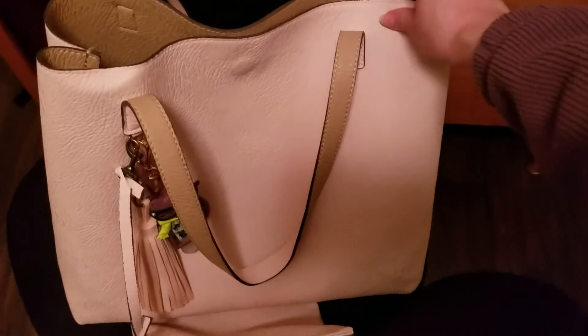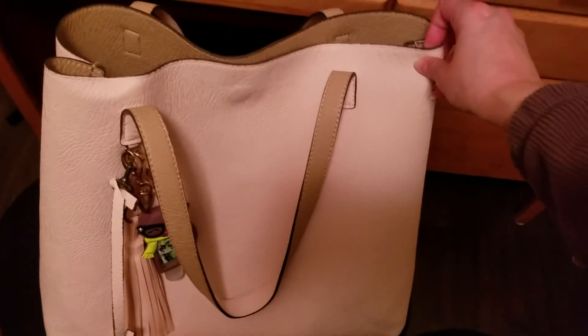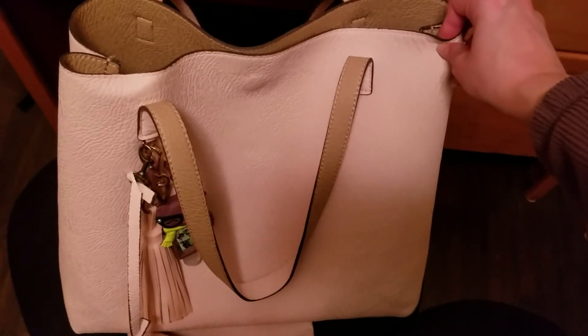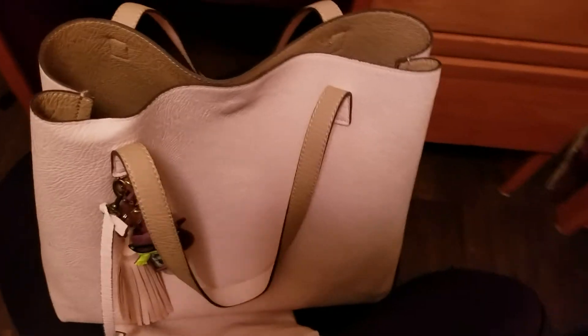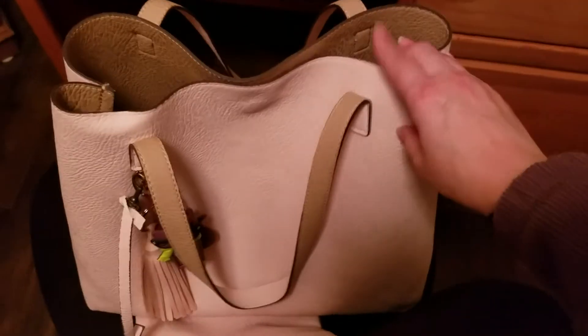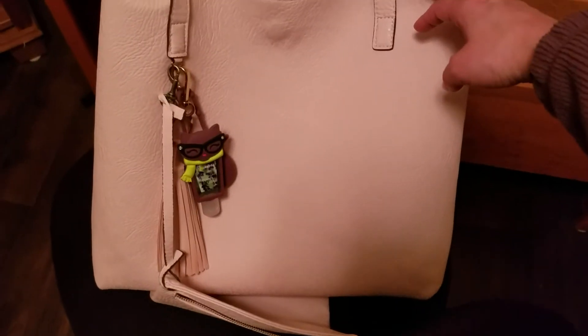So there it is — What's in My Bag. This is a tote I purchased from Nordstrom some years ago. If you're interested, it might still be available. It is reversible and it's a good bag to carry for spring.